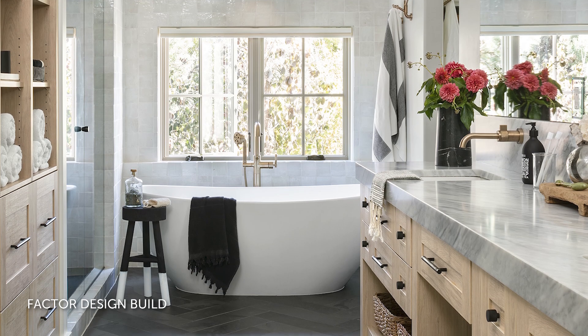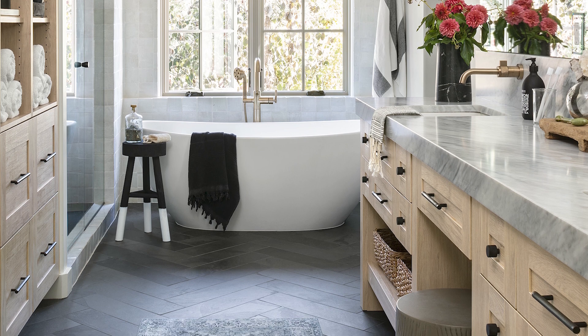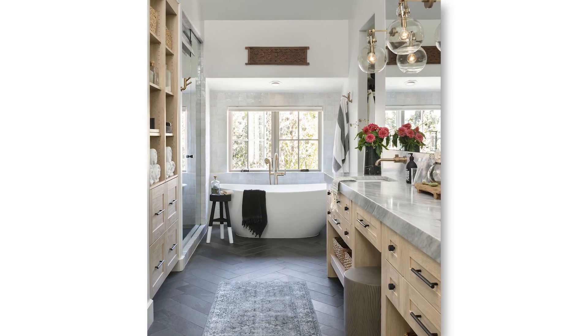And in bathrooms, we're seeing a lot of natural wood vanities, stone countertops — especially marble — and stone tile flooring and walls. This Denver bathroom by Factor Design Build features a marble countertop and a natural wood vanity and other wood storage components.